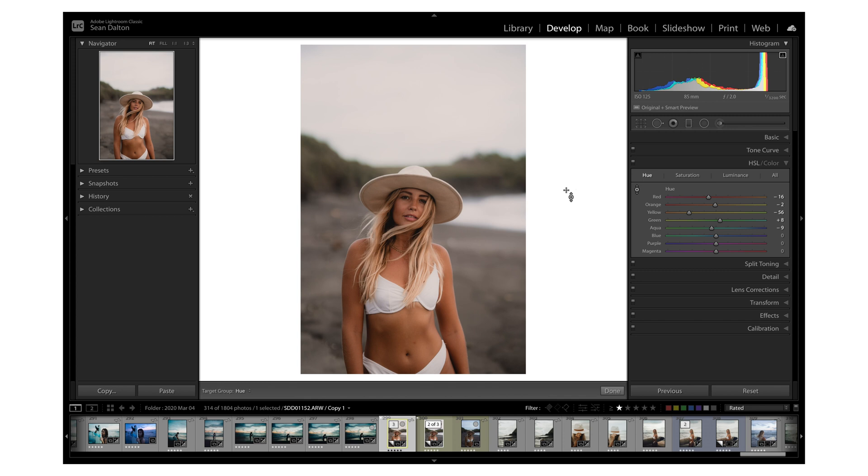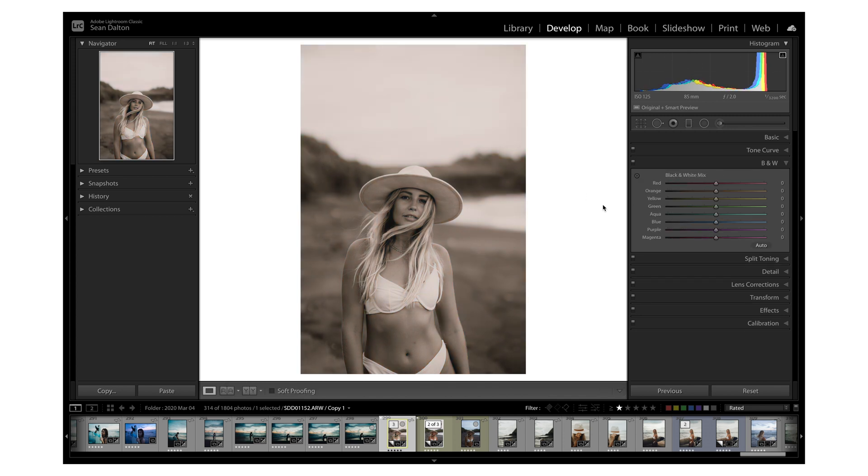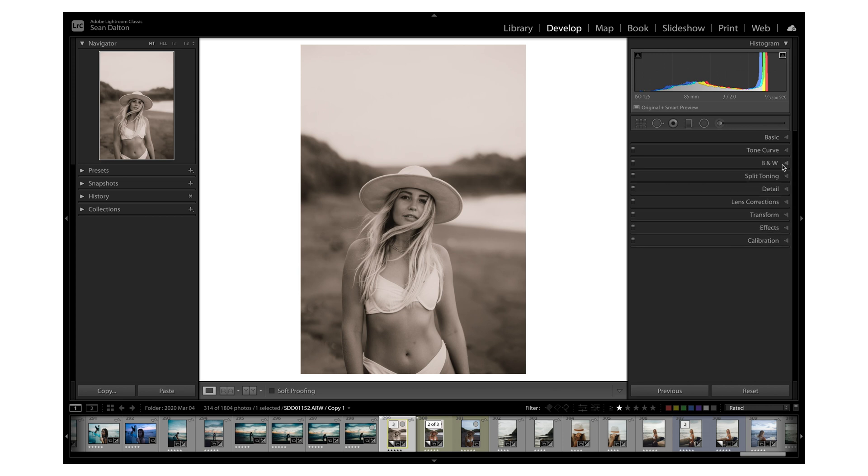You can also use the targeted color adjustment if your photo is black and white. If I hit V to make my photo black and white, the black and white mix panel comes up, and it's editing the luminance of the colors — the colors are still in the image because we've digitally made it black and white. So if I sample her skin and drag up and down, it affects the luminance of that orange. Really powerful tool for both black and white and color editing, especially for skin tones.